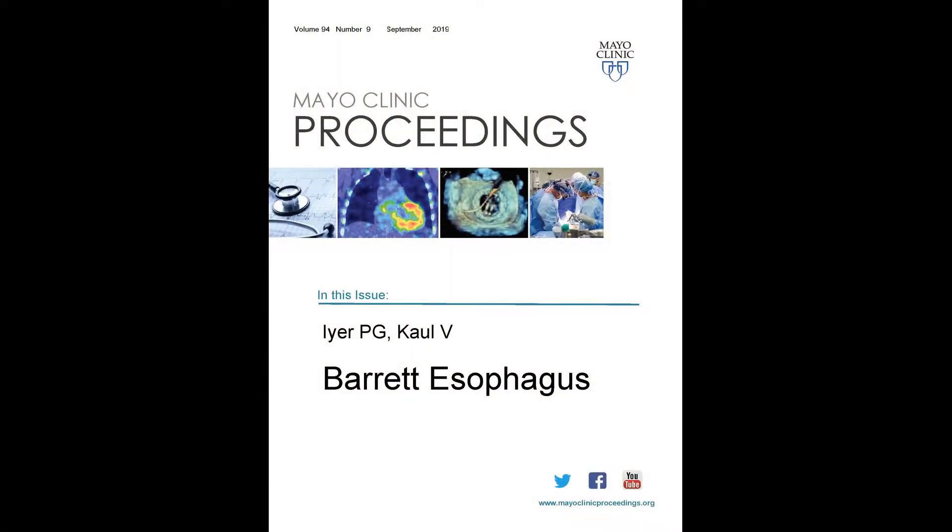Hello, I'm Prasad Iyer. I'm a gastroenterologist on staff at Mayo Clinic in Rochester, Minnesota, and I'm doing this video abstract to introduce and hopefully raise your level of interest in reading our review article titled Barrett's Esophagus, which is soon to appear in the Mayo Clinic Proceedings. I would also acknowledge the contributions of my co-author, Dr. Vivek Kall, who is from the University of Rochester in Rochester, New York.